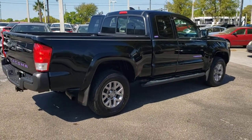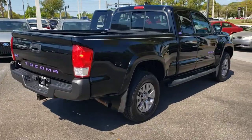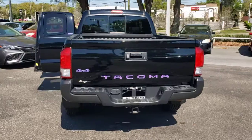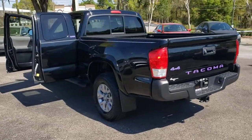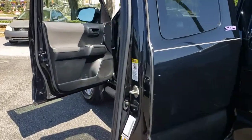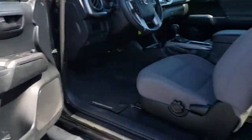These are just some of the great options this vehicle comes with: keyless entry, four-wheel drive, fog lamps, satellite radio, backup camera, Bluetooth connection, aluminum wheels, steering wheel audio controls, stability control, and leather steering wheel.